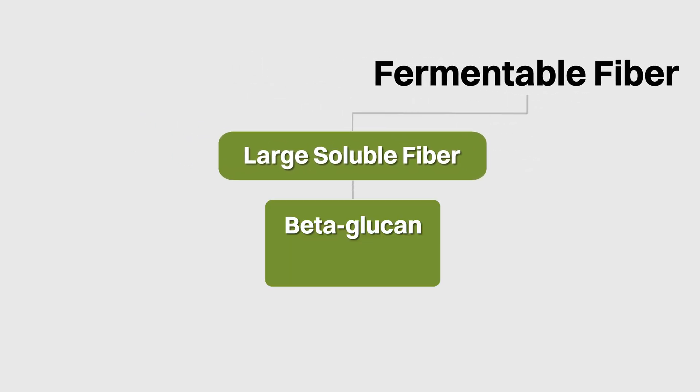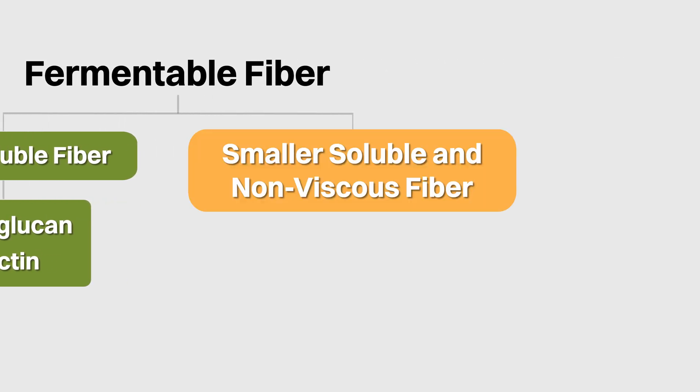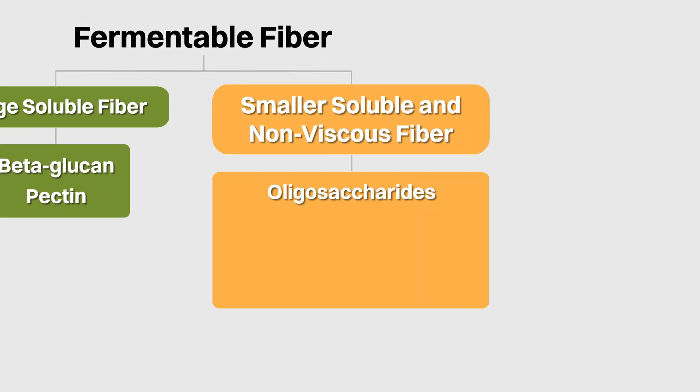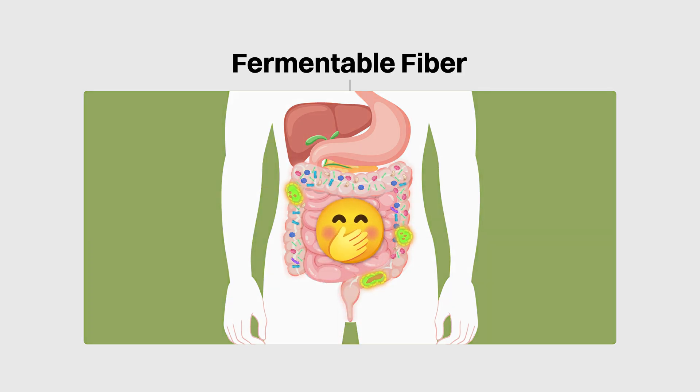The third characteristic of fiber is fermentability. Fermentable fiber includes the larger soluble fibers such as beta-glucan and pectin, but also smaller soluble and non-viscous fiber such as oligosaccharides found in high amounts in foods such as legumes, onion and garlic. Since gas is one of the byproducts of the fermentation process, this is why most people feel that they need to pass more gas after eating these foods.